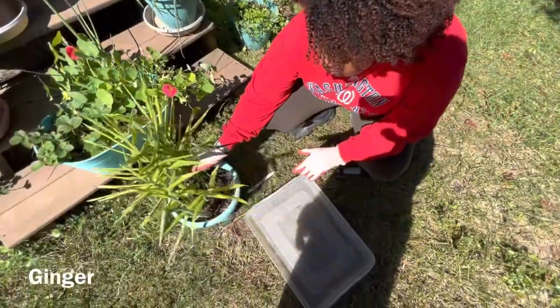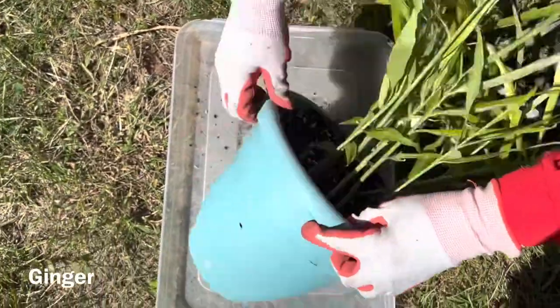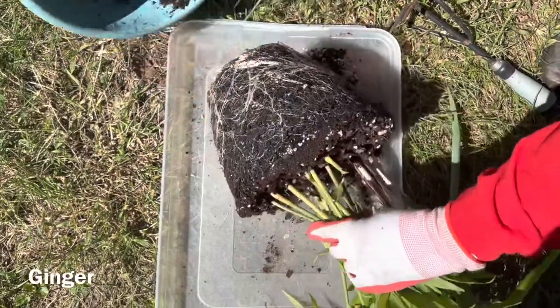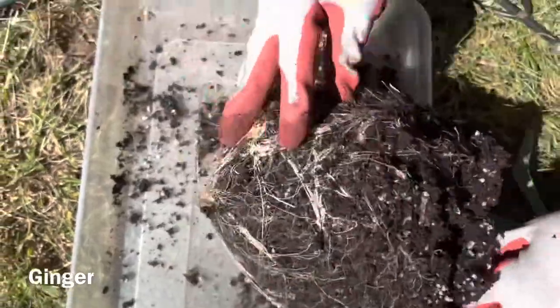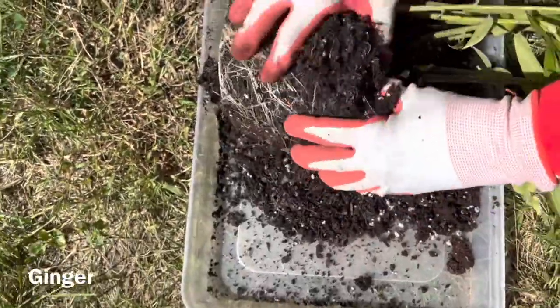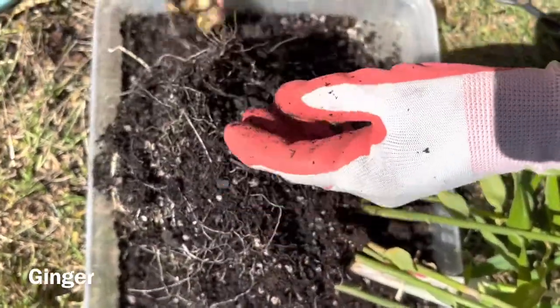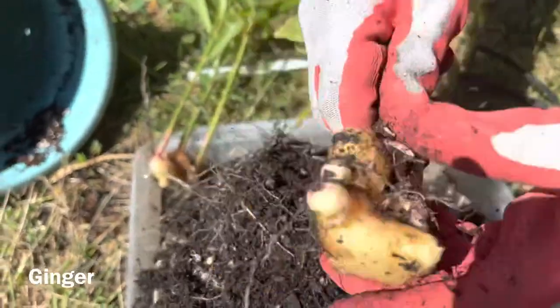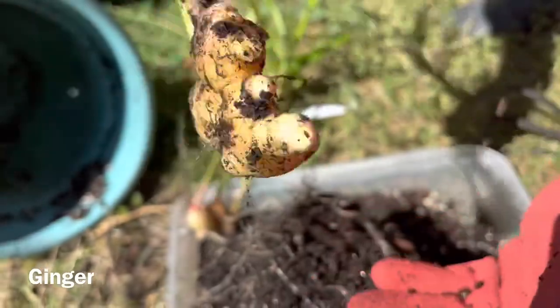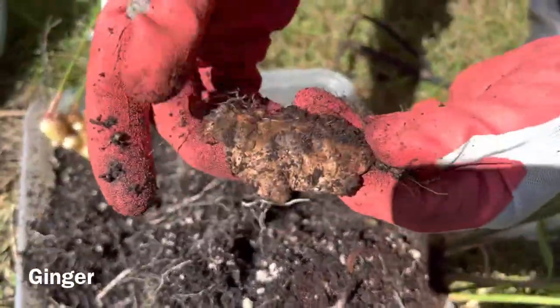I don't remember when I planted it, but I'm going to go ahead and attempt to harvest it and see if it's ready. I'm just going to dump it out. Oh, it smells good. Oh, wow, it smells so good. It smells like the ginger with my sushi. It's small — there was a bigger chunk. I guess this is the piece that I started it with.